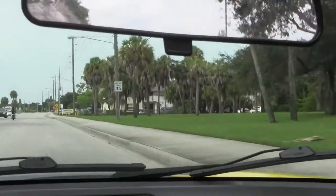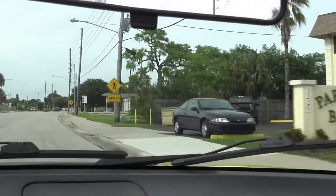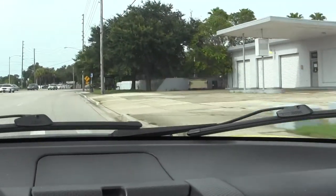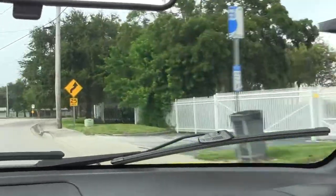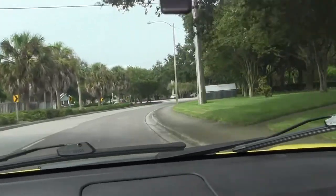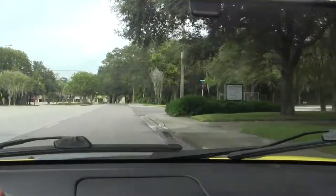Coquina Key starts on 45th Avenue South, and you get to downtown at Central Avenue, which is about 45 blocks away — so you've got about 35 blocks of this kind of stuff until you get to downtown St. Pete.